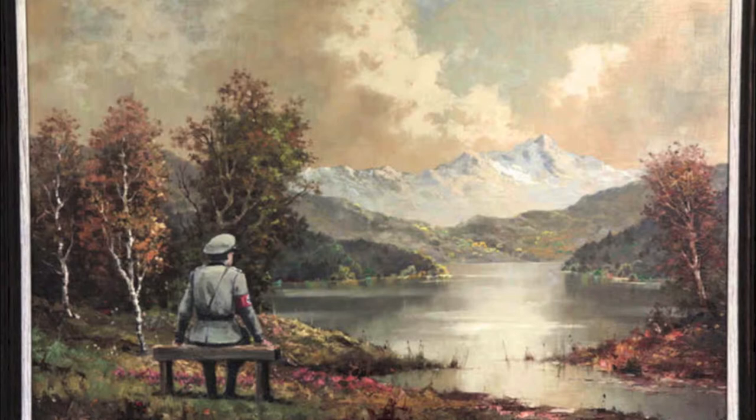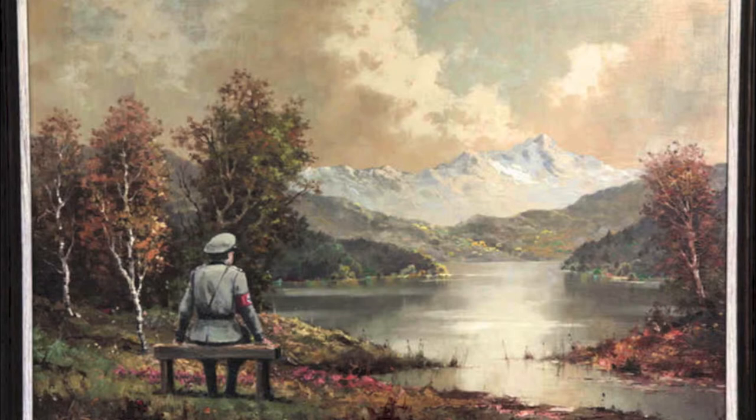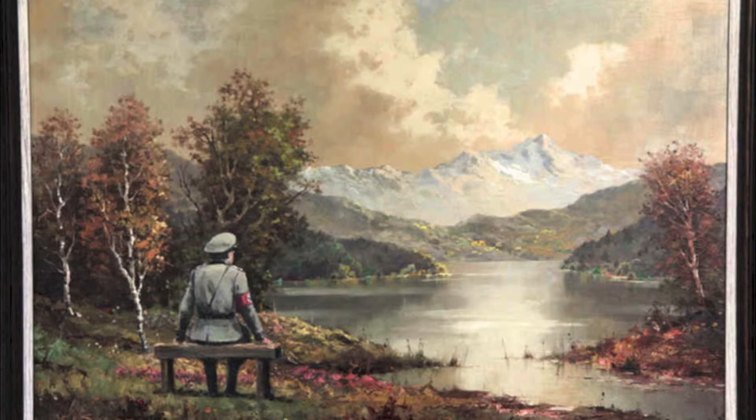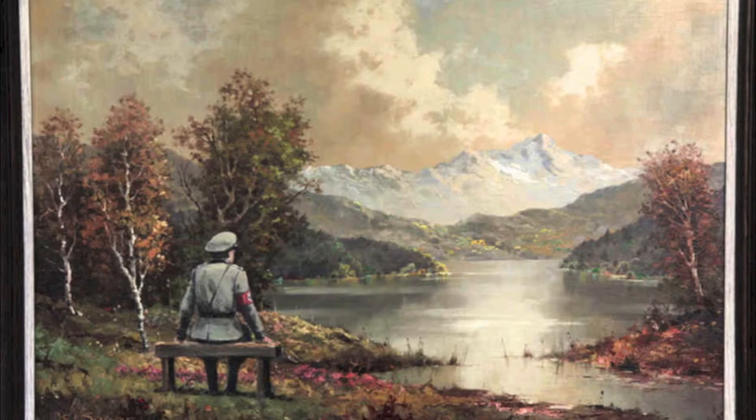Tell us about your piece, "The Banality of Evil." There's kind of a background story with this piece. Banksy actually went into a thrift store, purchased an existing painting, took it back and did his own painting over the top, adding in a Nazi soldier sitting on a bench. He then redonated the piece back to the thrift shop, which is a charity shop where proceeds go to people with HIV/AIDS. The piece was initially set up for bid at $76,000 and has now sold for $610,000.